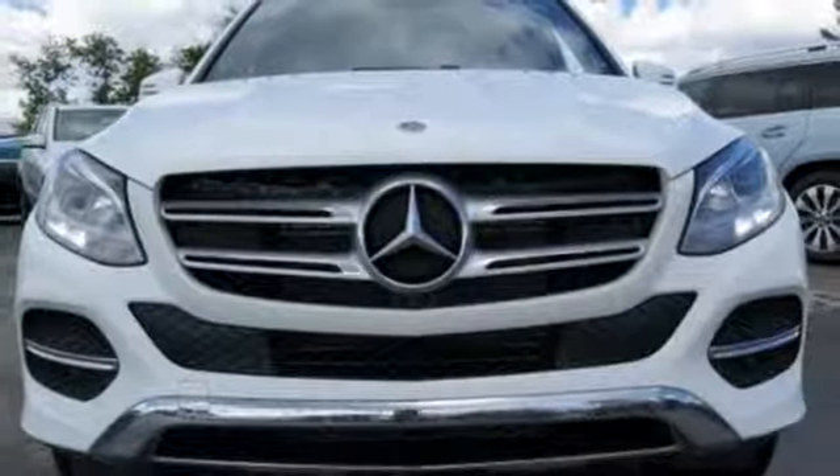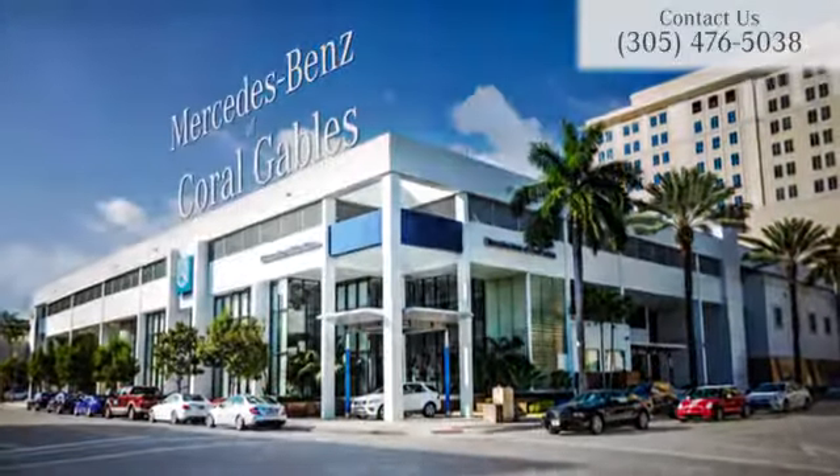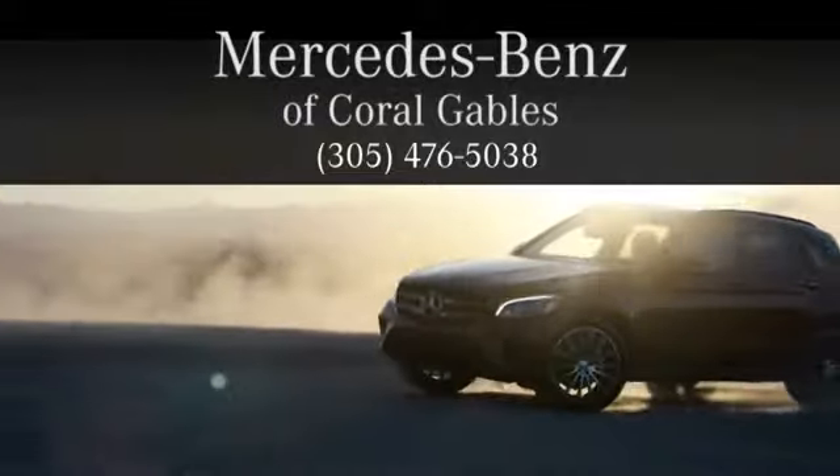Test drive this GLE today — you deserve it. At Mercedes-Benz of Coral Gables, we look forward to your visit and deliver excellence at every mile.